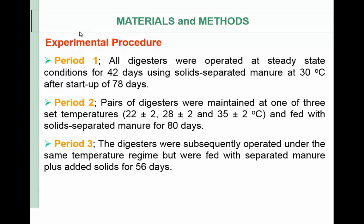Experimental procedure: digesters were operated a total of 256 days. In period one, they were operated at steady-state conditions for 42 days using only solid-separated manure at 30°C after a startup of around 80 days. In period two, pairs of digesters were maintained at one of three set temperatures — 22, 28, or 35°C — and fed with solid-separated manure for an additional 80 days. In the last period, digesters were operated under the same temperature regime but fed with solid-separated manure plus added solids for 56 days, representing a much higher organic loading rate.